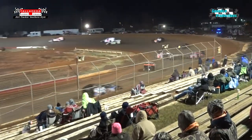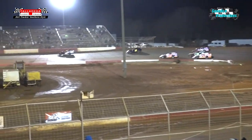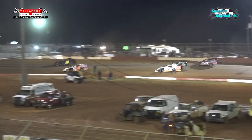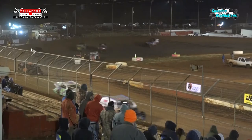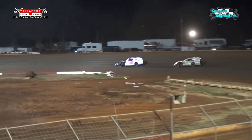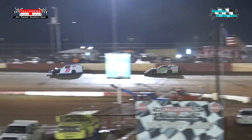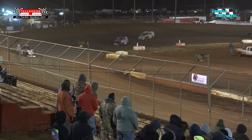Hill on that number 18 with about a four car length lead over Rusty Duncan in the number 12. Hill, Duncan, and Tyler Wood — those are your top three. Chris Hill has always liked the high groove here at Talladega Short Track and is starting to utilize it. He's halfway up the corners, riding on them hard Hoosiers out of turn number four. Lap number five complete.